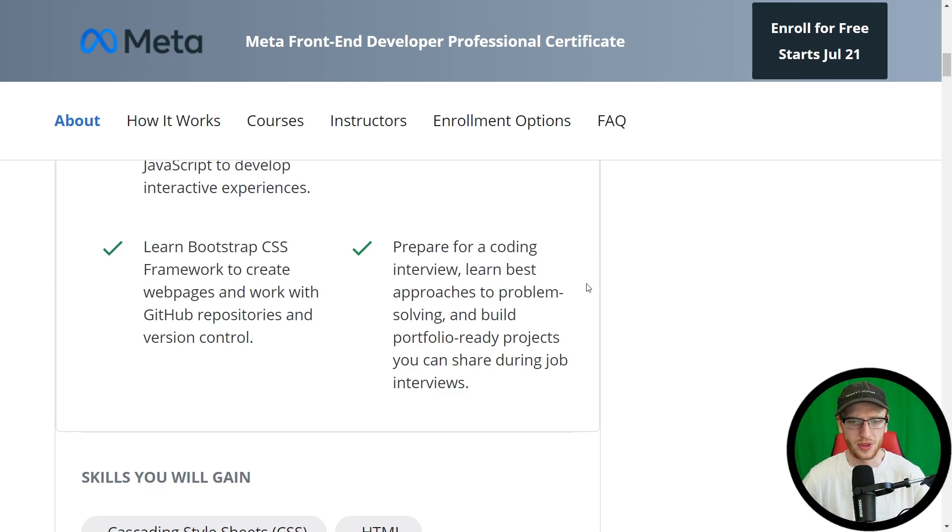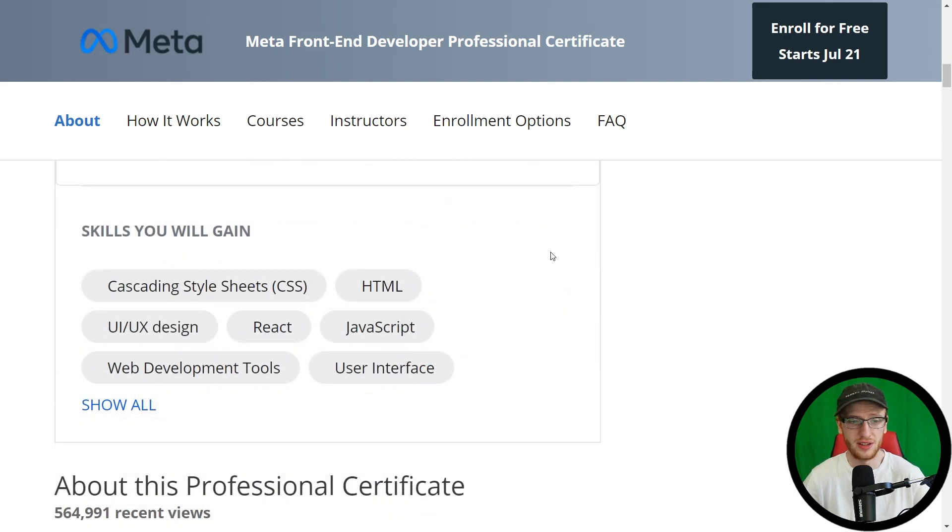Prepare for a coding interview — learn best approaches to problem solving and build portfolio-ready projects you can share during job interviews. This one is maybe a little bit of a stretch; there is a lot more preparation you should do for coding interviews, but this will certainly help. Skills you will gain include CSS (Cascading Style Sheets), HTML (HyperText Markup Language), UI/UX design — so all these technologies to build front-end, but also how you want it to look and feel.